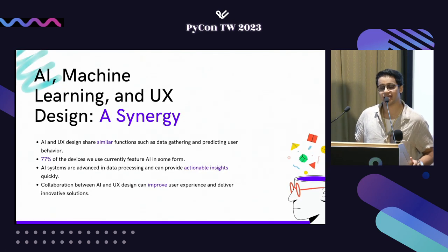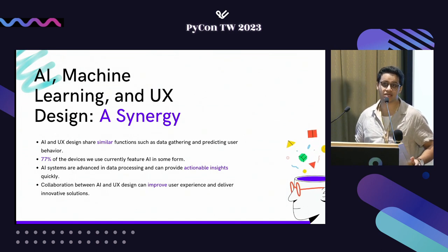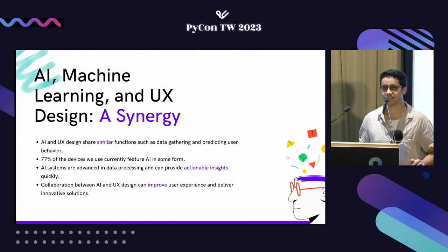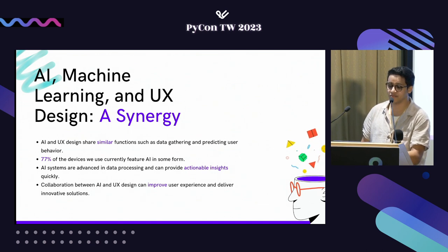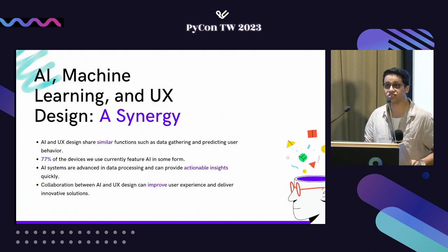AI and UX have a lot in common because both focus on gathering a lot of data and finding insights from it. Almost 77% of the devices we're using incorporate some sort of AI. The current scenario is that UX teams take hours to create a prototype or initial version of a product, whereas AI models can do the same thing using large amounts of data in a fraction of the time, enhancing customer retention and revenue for companies.